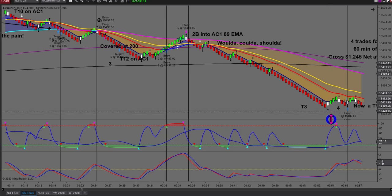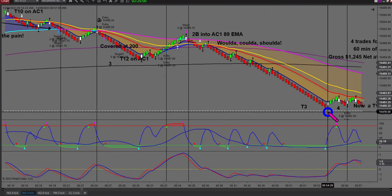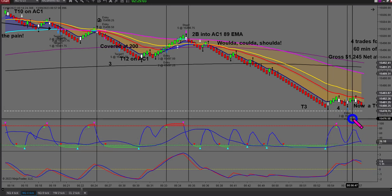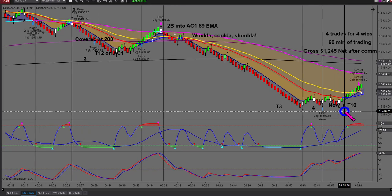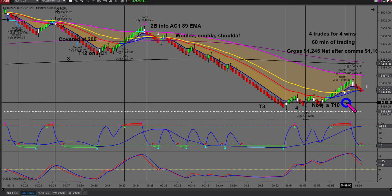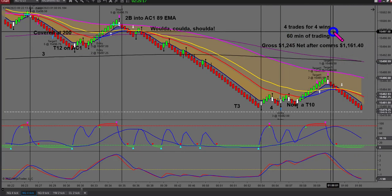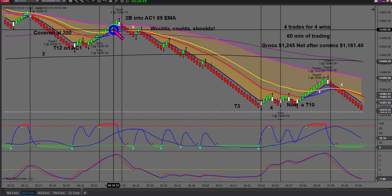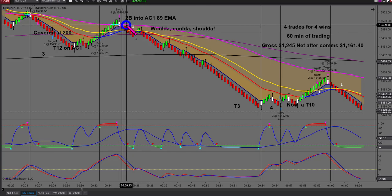This is my fourth trade. For members watching, we had a classic T3 here. I hesitated because it was quite a strong move, but then I had a little T10 set up, it went sideways, and then I decided to take it. Hit my 14.6 ticks and covered — out of the trade. So just there: four trades, four wins in 60 minutes. A couple of trades I didn't take — woulda, coulda, shoulda — but the fact is it wasn't an 80/20.